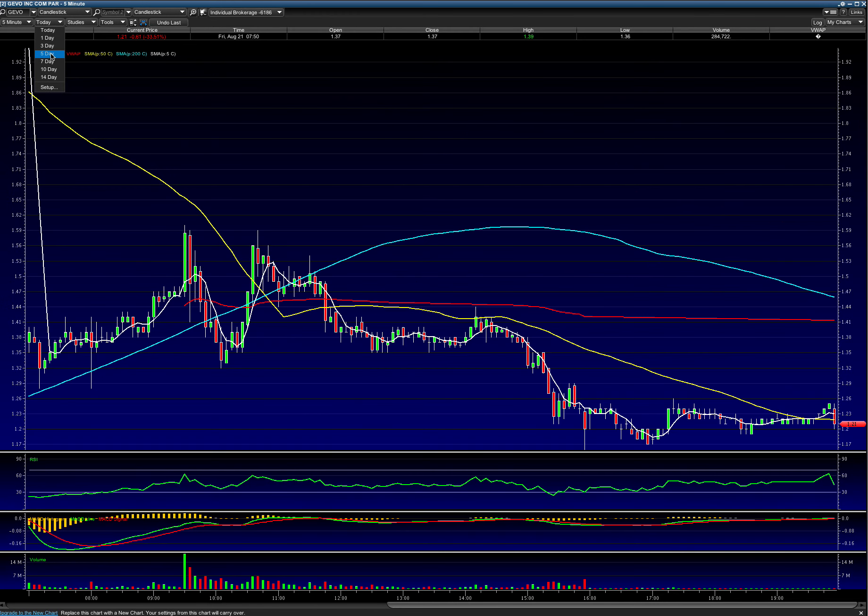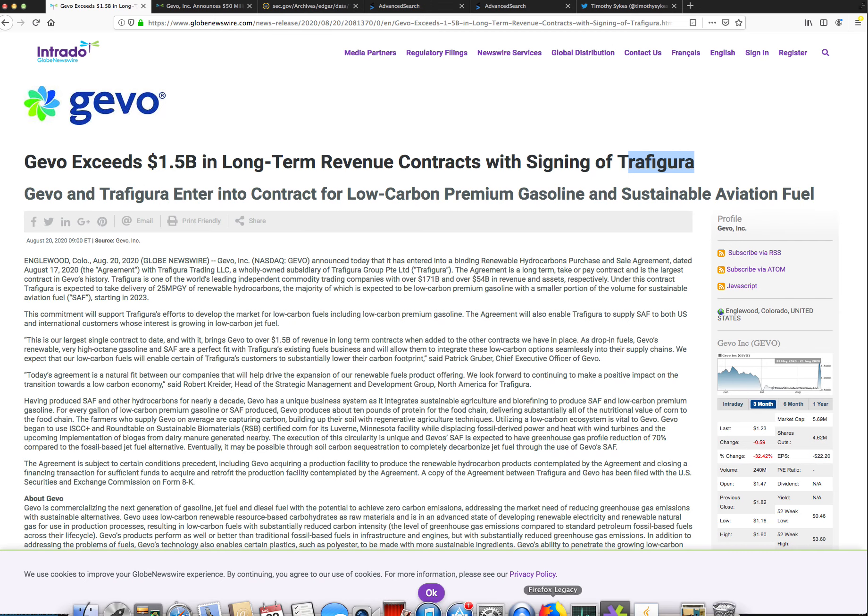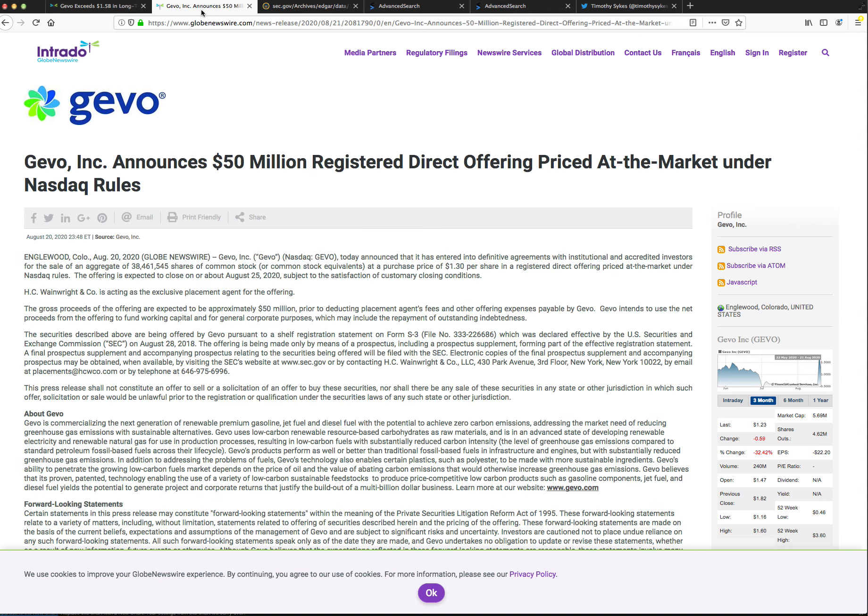Looking at the three-day five-minute chart, in typical penny stock fashion they dropped the offering at midnight, so everyone who swung was screwed — no one had a chance to get out. It was a rush to sell at pre-market open. They did 38.4 million shares at $1.30 for $50 million.